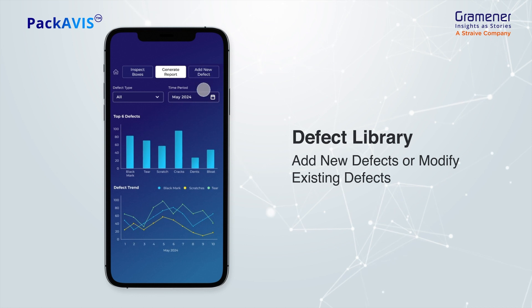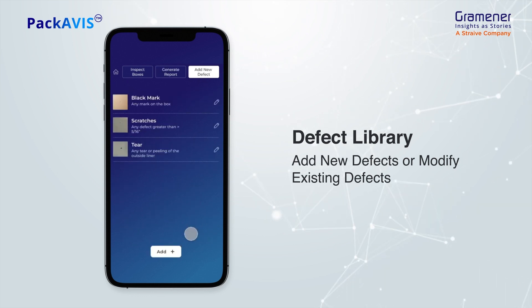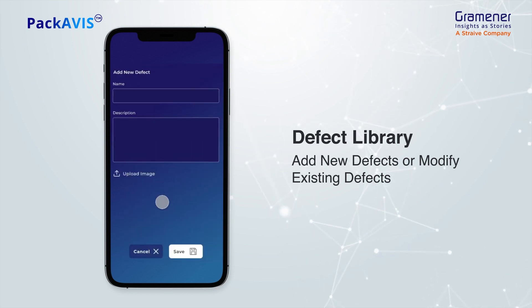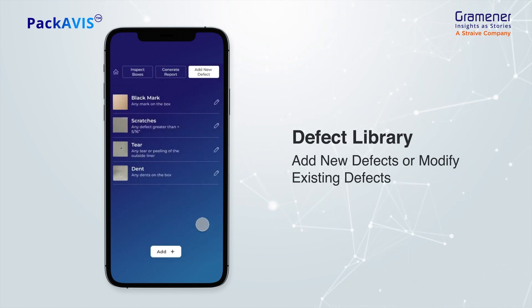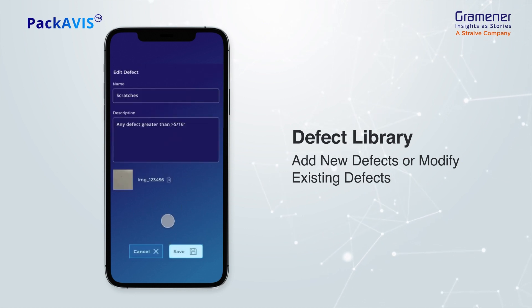The add new defect module empowers you with a comprehensive defect library, and you can add a new defect or edit an existing one. Go to the add section to add new defects with name, specifications, and upload images of the defect. Packavis also lets you edit an existing defect by adding additional specifications or uploading more images.